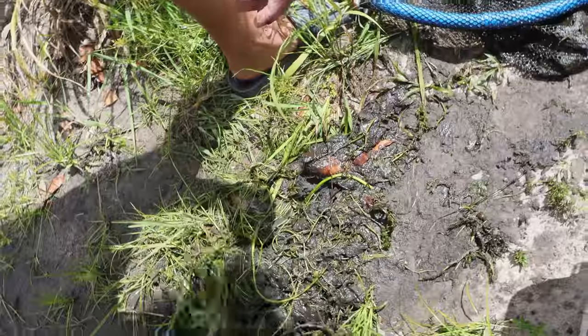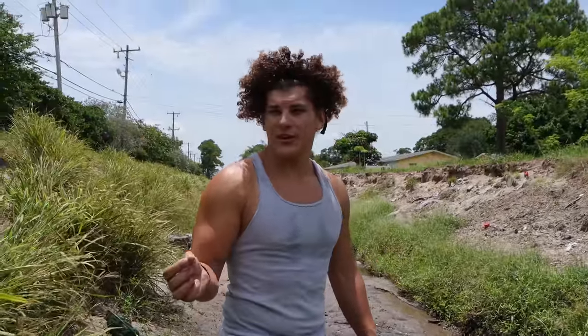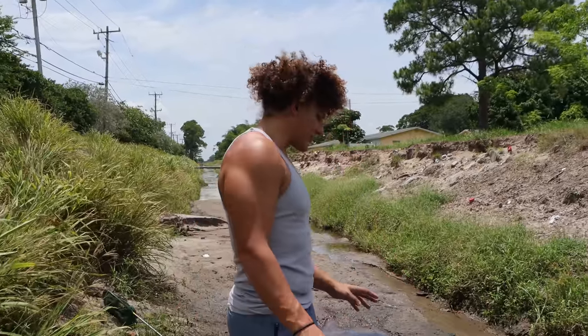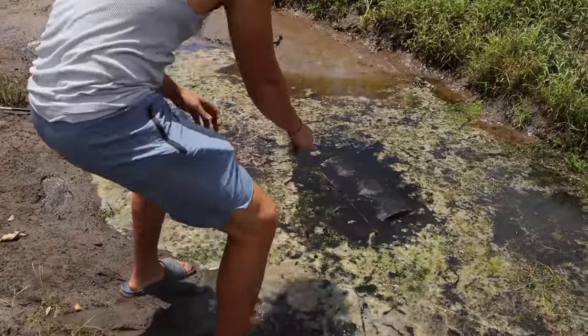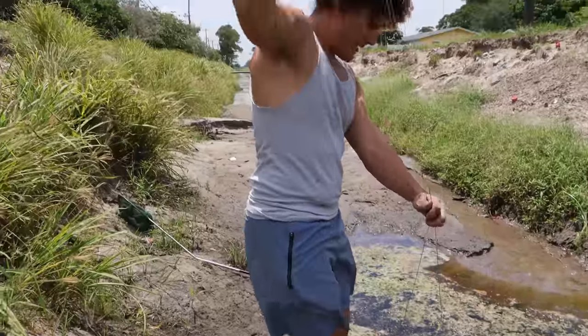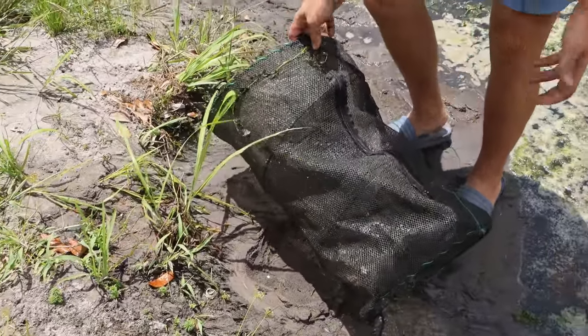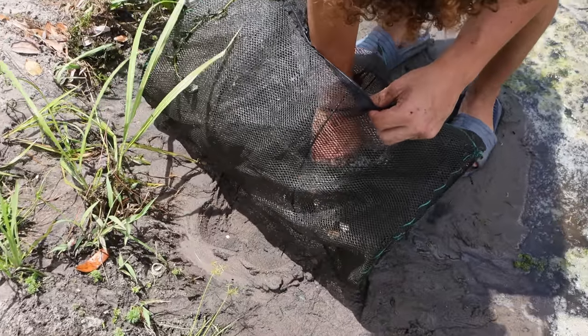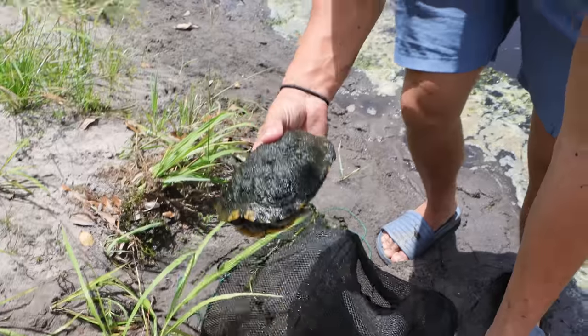That seems like it was it for this net, so we're gonna pull the trap and see what all we caught. It is time to check the fish trap! The trap is still here, it hasn't been touched - nobody interfered. I was kind of worried one of the homeless people would get curious and mess with it. I see fish down in there - I think I see a couple, oh I see a pleco in it! We're gonna pull this up by the strings. They ate all the bait we put in here. I hear a lot of movement, I'm kind of optimistic - it feels heavy. Oh my god, there's a turtle in the trap! How does this always happen?